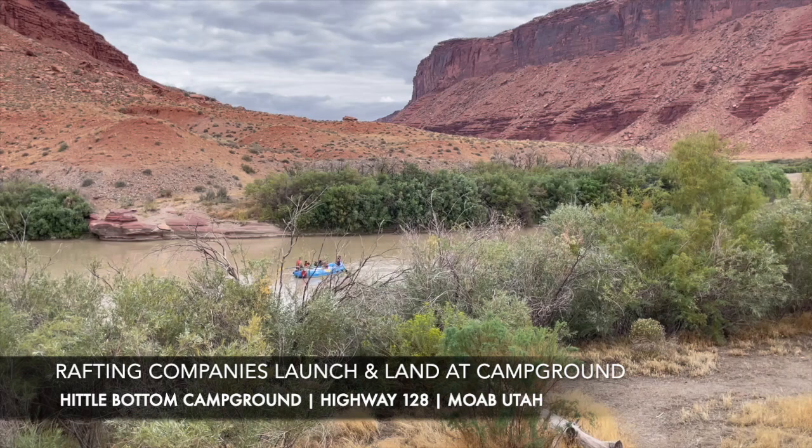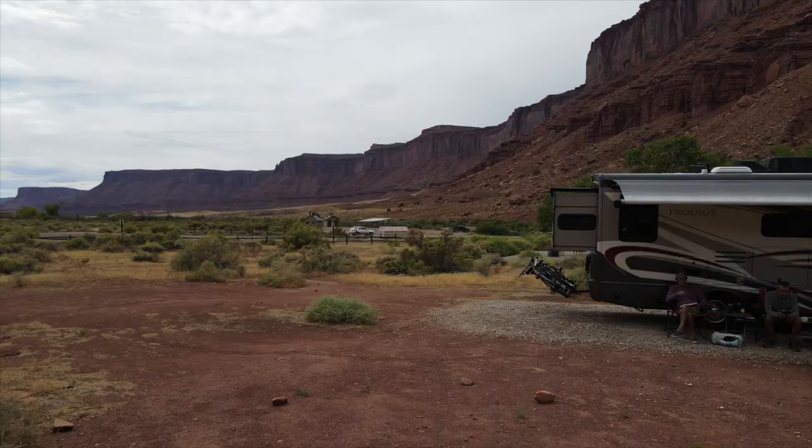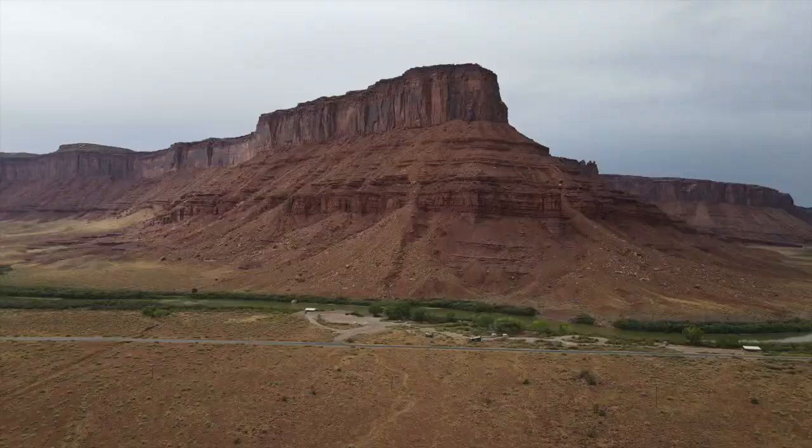Our site, number 14, and all the RV sites are quite long and fairly level. They have a fire pit, picnic table, lots of space between the sites, and views all the way around — sunrise, sunset. The light just keeps changing on the hills, monuments, and monoliths that surround you.